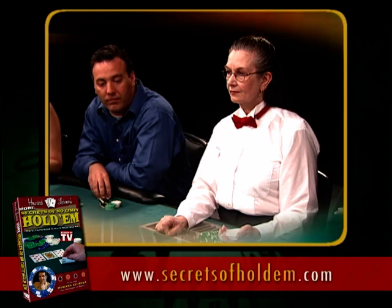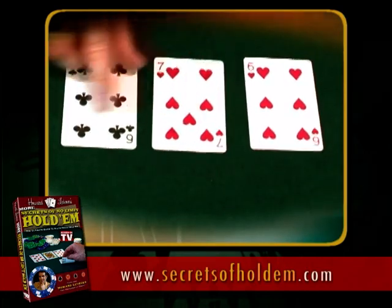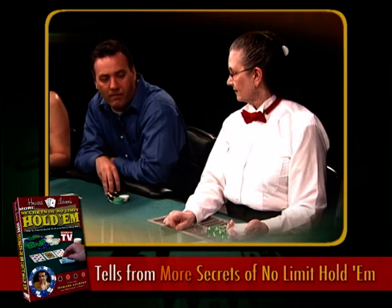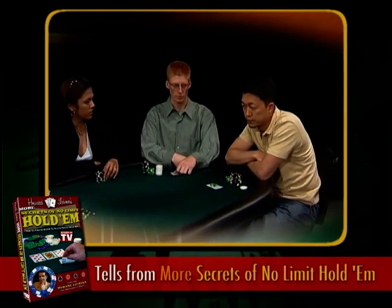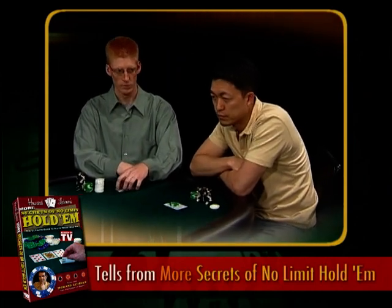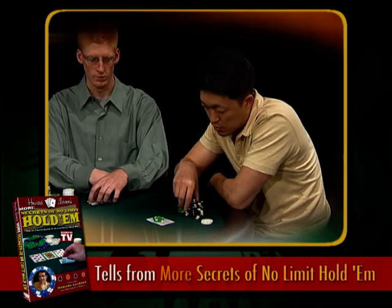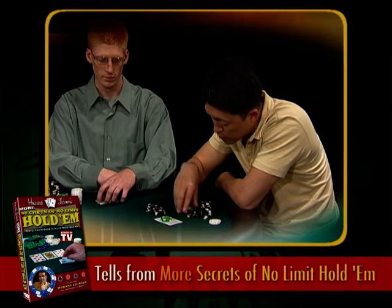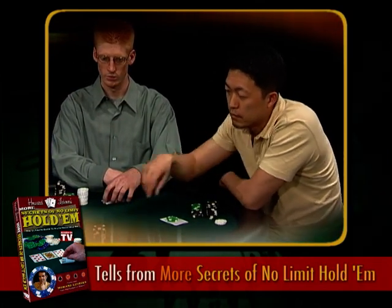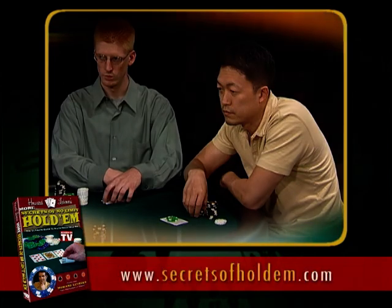Let's look at another one of my favorite tells — a tell of strength as opposed to weakness. We have a three-way pot, the flop comes down a couple of sixes and a seven. Jim checks, Jared checks, and now we've come up to Jai. He's just sort of staring at the pot and doesn't know the action is to him — it takes the dealer to jar him and let him know. This happens very often, and strangely — almost counterintuitively — it seems to happen a lot when someone has a very big hand.